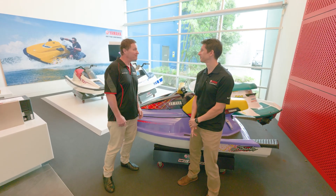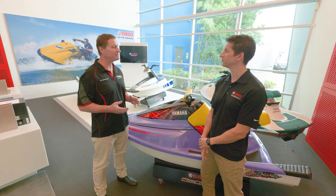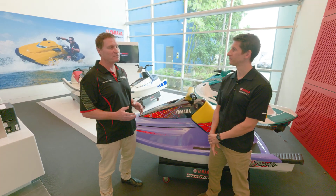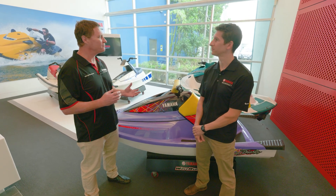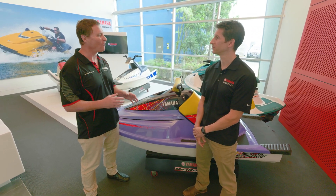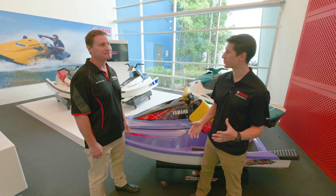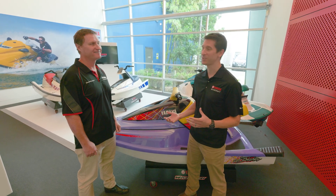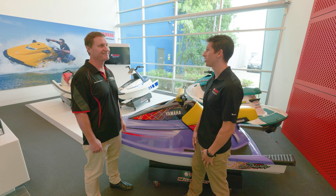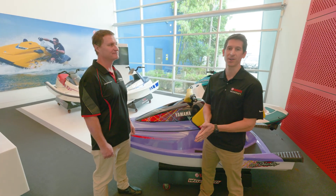We've come a long way since 1986, and being the 65th anniversary year, we've seen so many cool new models come through the years. There's a whole bunch of exciting things Yamaha is going to be releasing. Thanks for joining us for a walk through Yamaha's museum here in the foyer of the Brisbane office — it's been great to show you through a couple of our older craft. 65 years is a huge milestone and there are lots of exciting things coming.